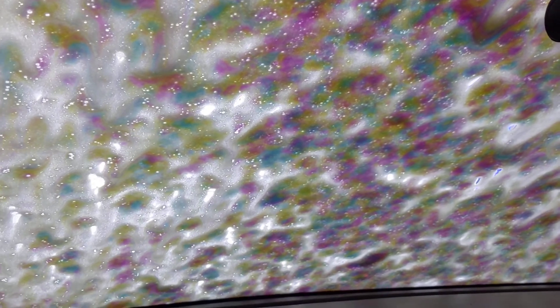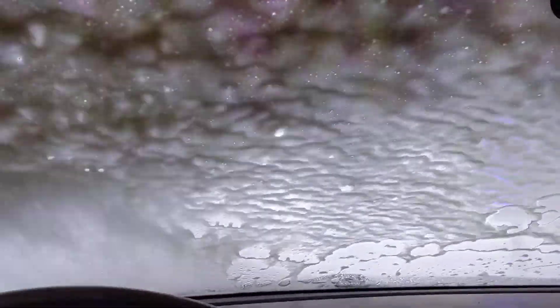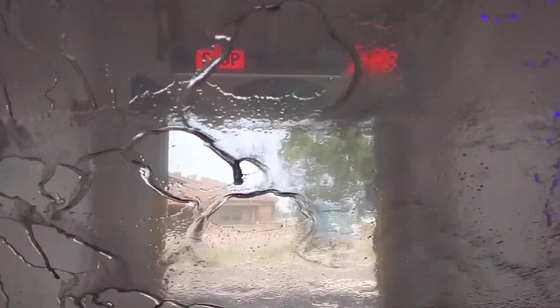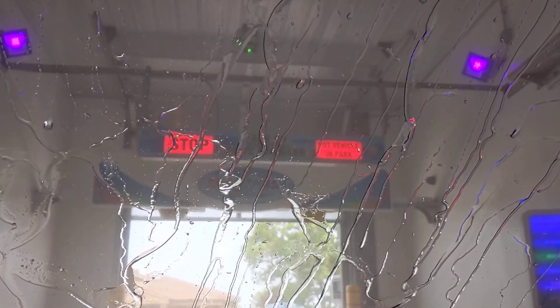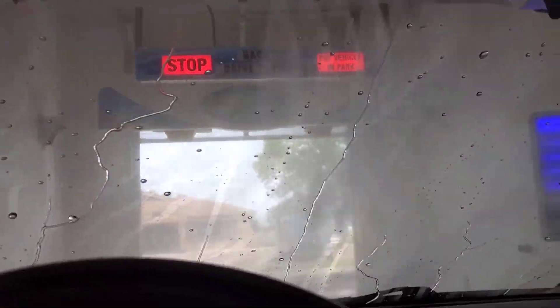I'm not sure what that coating was. And we've got our spot-free rinse.